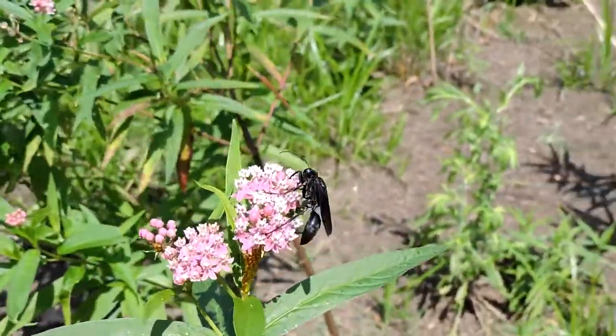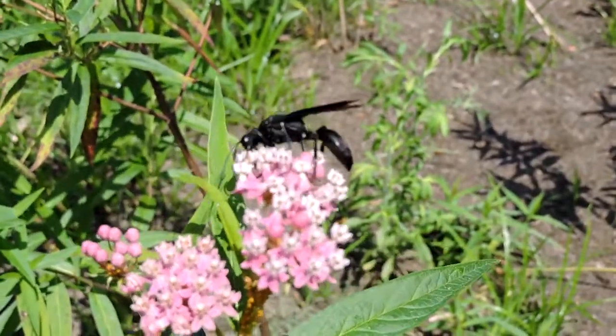It's a huge wasp — I'm sure they could sting — but they're relatively docile. You can see I'm pretty close to this one right here.